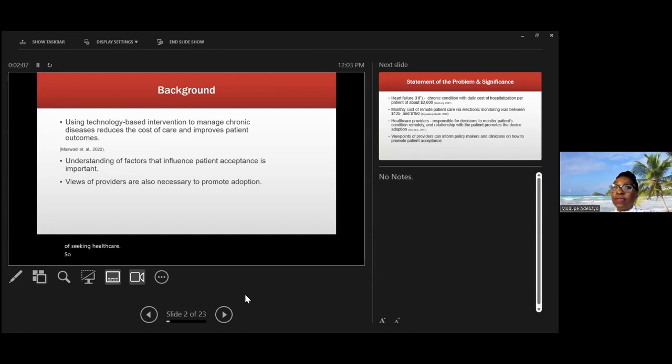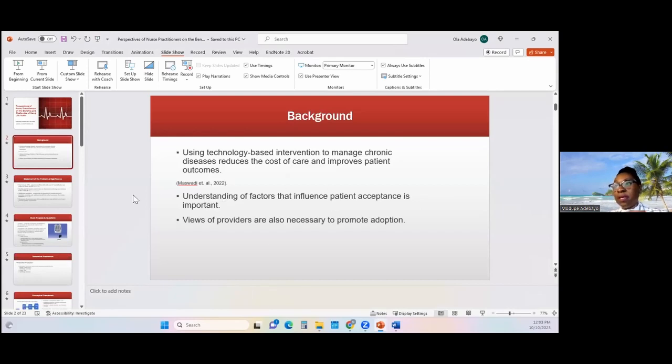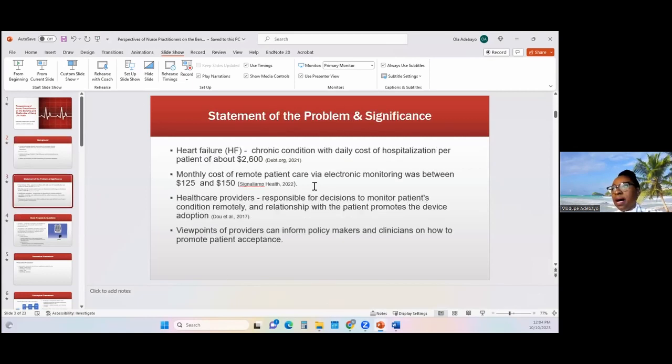Clinicians and healthcare facilities are looking at ways to minimize costs. What they are looking into is technology-based interventions. With technology-based interventions, the patient will need to accept or adopt the device that is going to be used, and providers will also need to buy in to prescribing those specific interventions. I started to look at the specific population, which is the heart failure population.